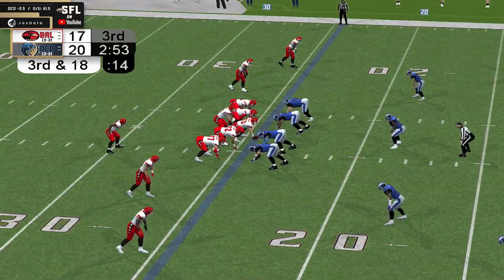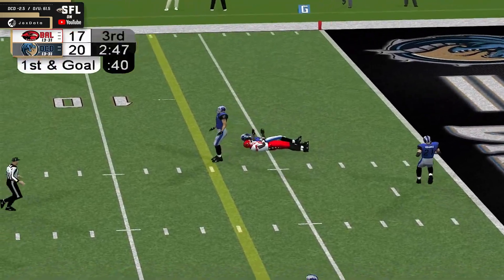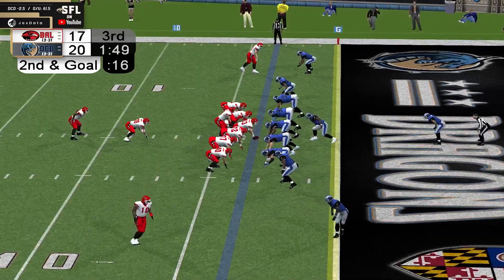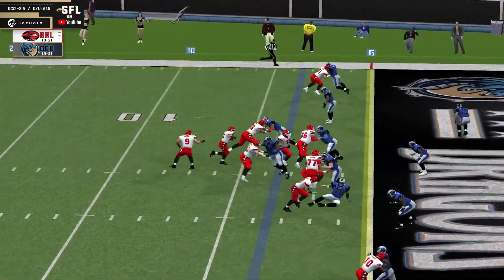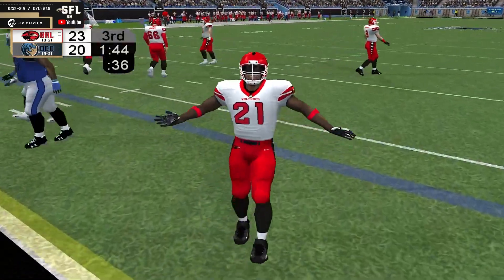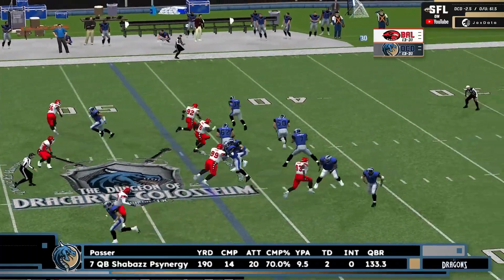They got four wide receivers in the 2-and-2. Wigmore rolls to his right, has time, goes for the deep ball. And it's caught at the 5 by Mac Chima. First and goal to go for Baltimore. To the right side in the wide receiver position. Handoff up the middle and it will score! Touchdown! Murray on the day so far.